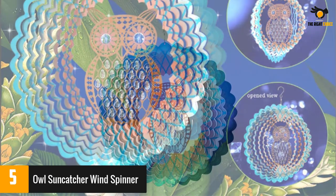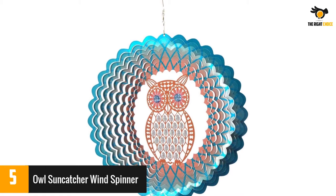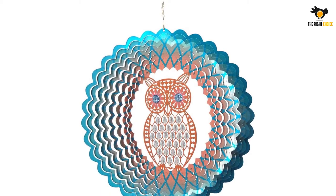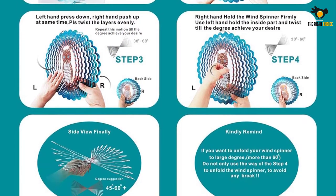A few reviewers had issues getting this suncatcher to spin. But for the most part, reviewers liked the intricate design and said it held up well outside. When the wind made it spin, they found the 3-dimensional effect and the crystals to be quite mesmerizing. And some said it also kept pesky birds away from their garden.